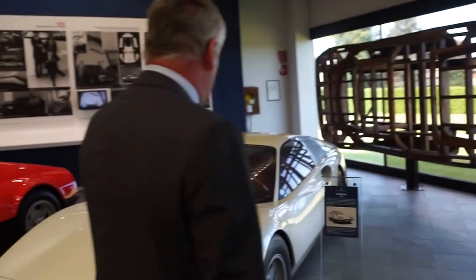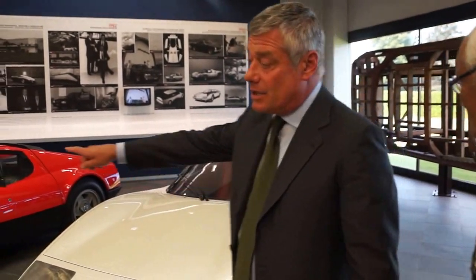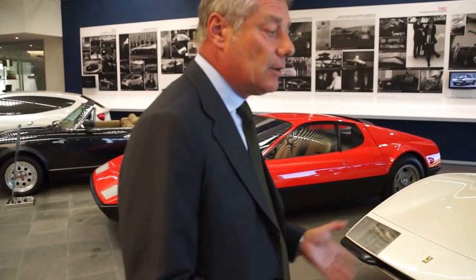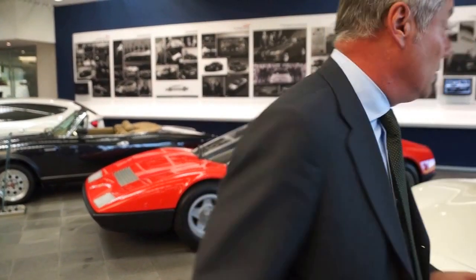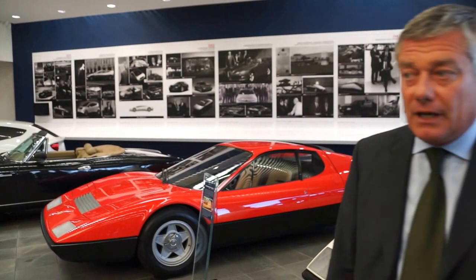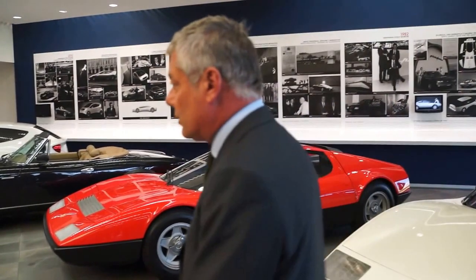So the car that we showed in Frankfurt, the Speciale, is a granddaughter of this car. The daughter is the BB. And this is the typical example when we say that the daughter is better than the mother. The daughter is better than the mother — and also consider the fact that the mother is a one-off.